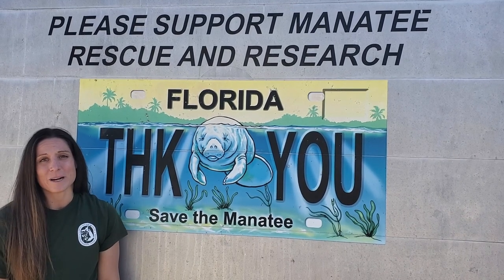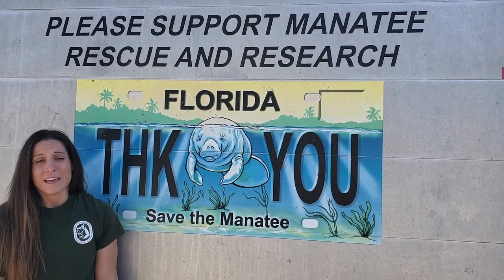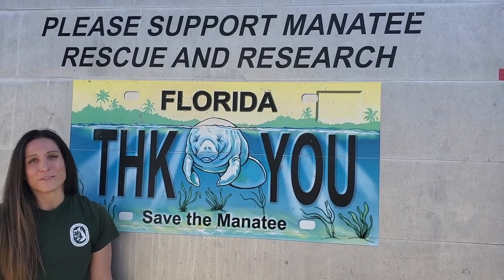But first, we are here at Shepherd Park in Seward today to release a manatee that was rescued back in May and has undergone rehabilitation and is medically cleared for release.